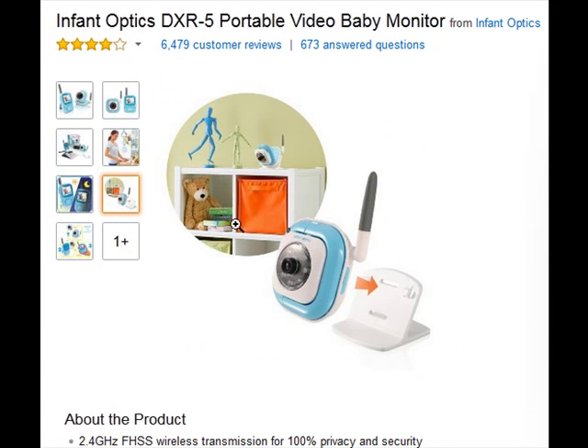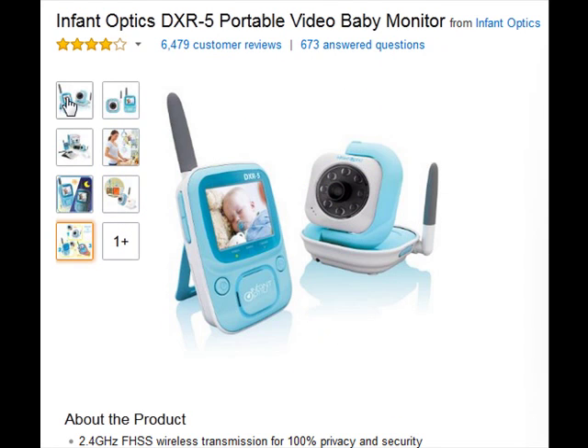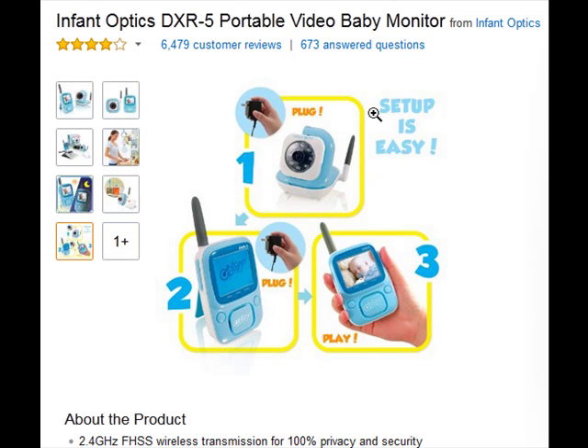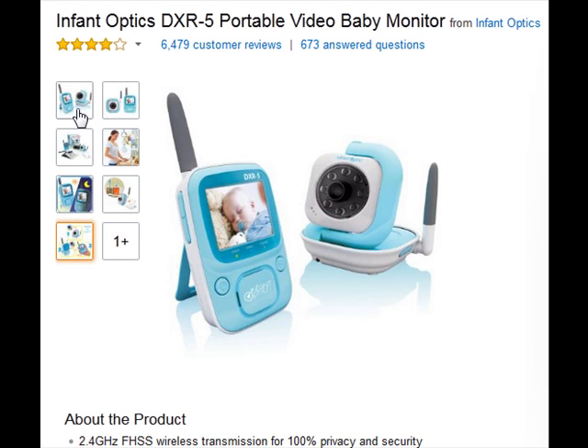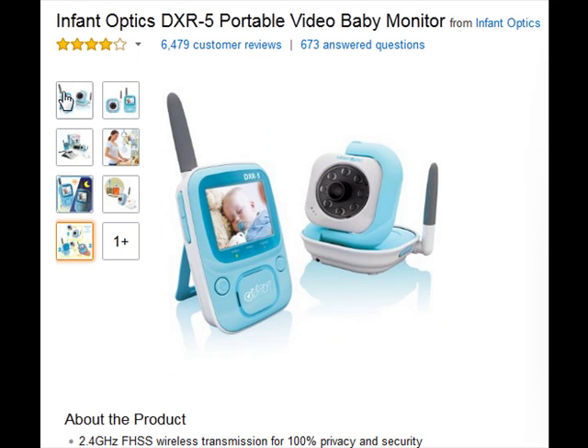The wireless baby monitor eliminates interference from other wireless household devices like cordless phones, video game controllers, and wireless routers. The FHSS Automatic Frequency Hopping System jumps between different channels in the 2.4 GHz range, virtually encrypting the data and ensuring others will not be intercepting your precious video and audio feed. Night vision lets you monitor your baby up to 10 feet from the camera.